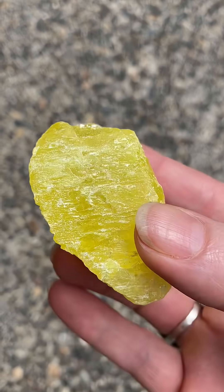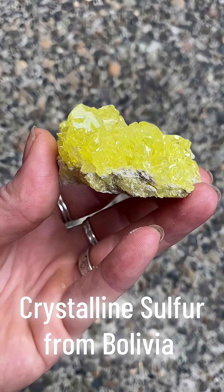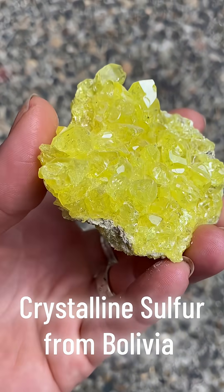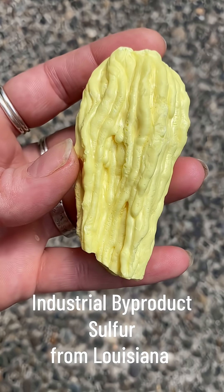Sulfur's most common use is to produce sulfuric acid, which is used in many processes in the chemical and manufacturing industries. Sulfur is also used to make fertilizer, batteries, detergents, fungicides, pharmaceuticals, cosmetics, leather tanning, construction equipment, water treatment, and much, much more.